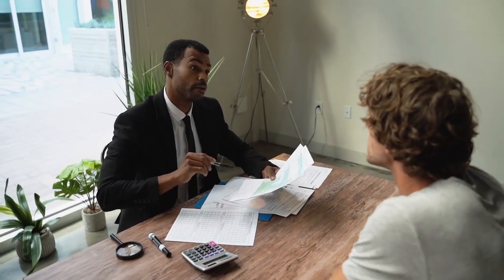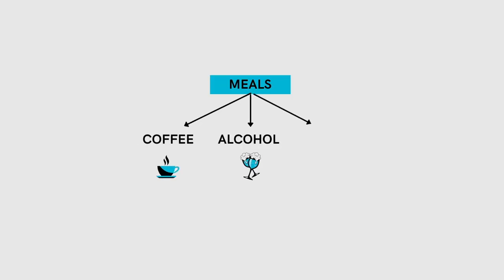Or hire a bookkeeper and they'll do it all for you. What method you use to track your spending is up to you, but the most important thing is that you reconcile your transactions and put them into categories. Instead of using something very broad like meals, get more granular and break things down even further into categories like coffee, alcohol, or dining out. And you'll see why that's important in the next step.